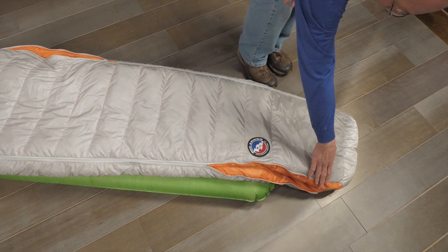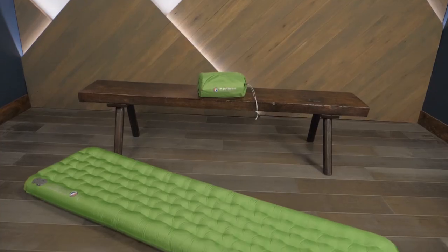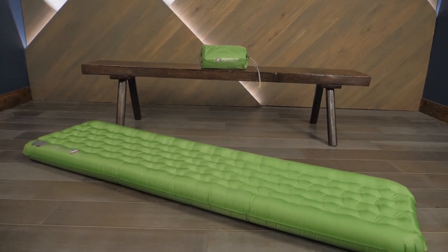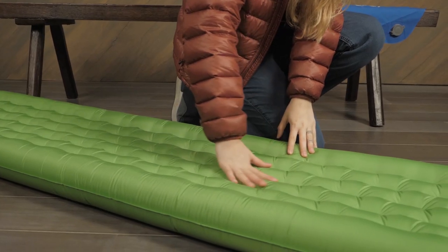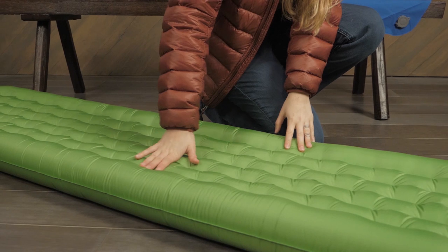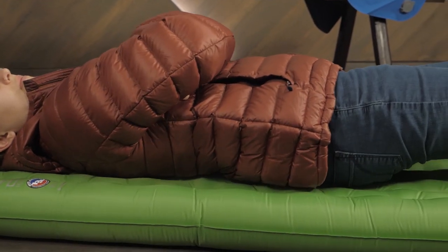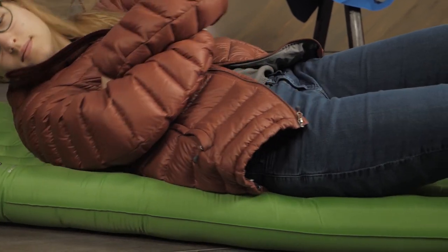You can pair your Torchlight UL bag with the insulated Q-Core SLX sleeping pad to create a plush yet packable sleep system. This 3.5-inch thick pad has an internal structure and quilted surface that create a stable, comfortable base to support you through the night.